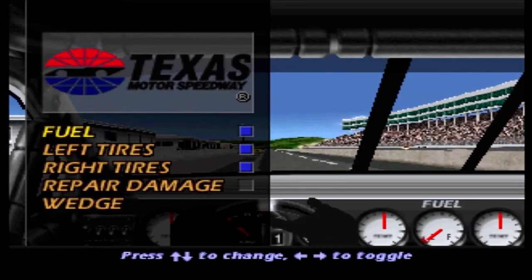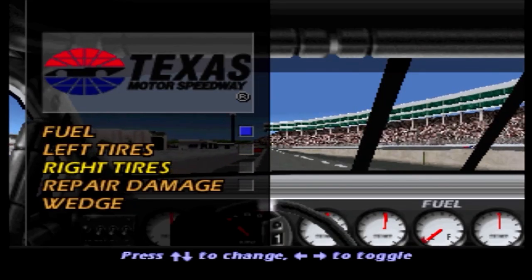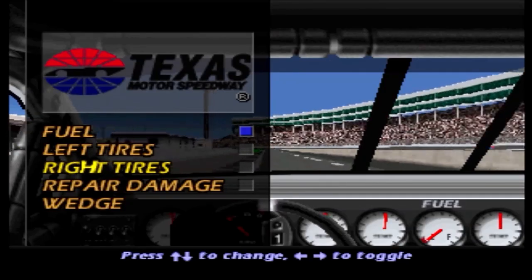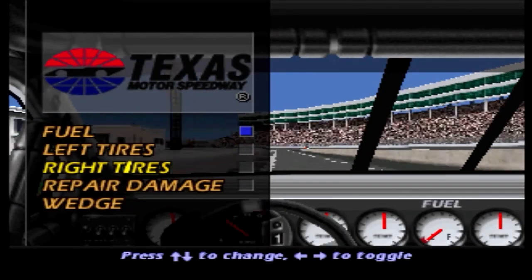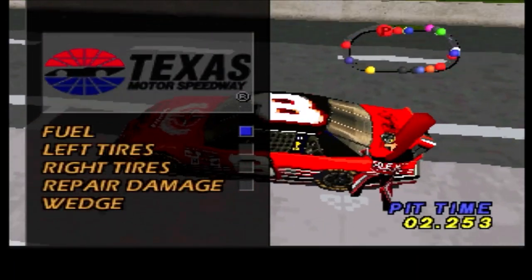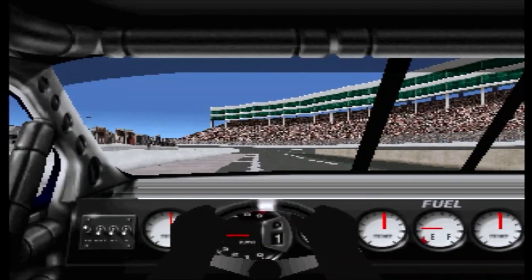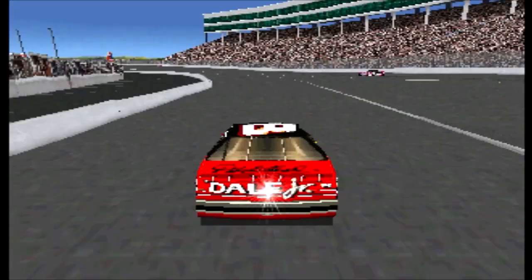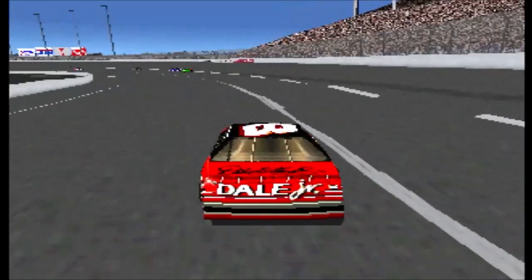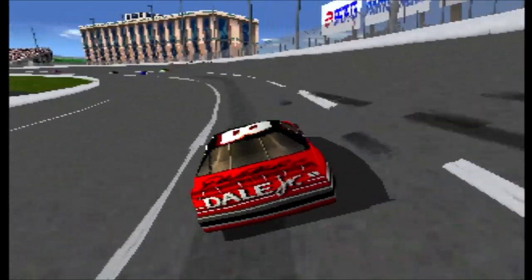Looks like some service for Dale Jr. We'll fill her up. Get back out there and race. Winning is everything. Burton's number 99 car has moved into the lead. He might have the strongest car out there today.